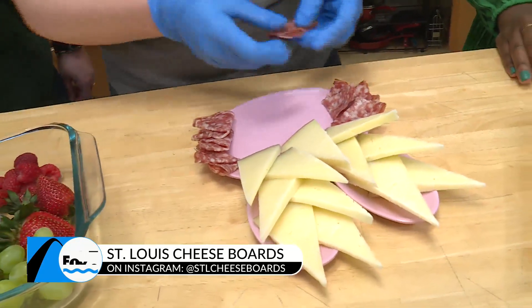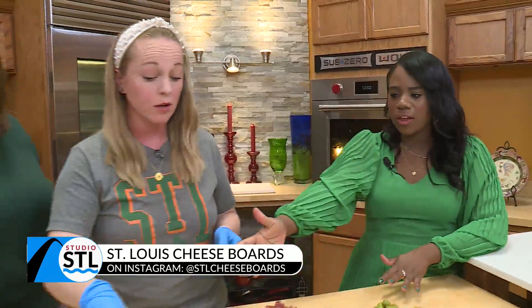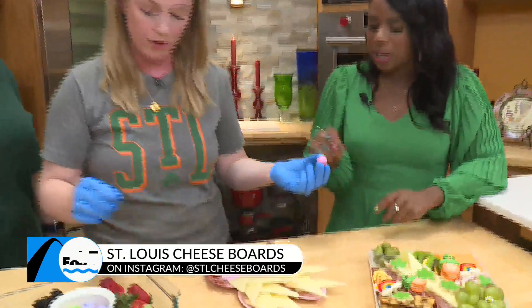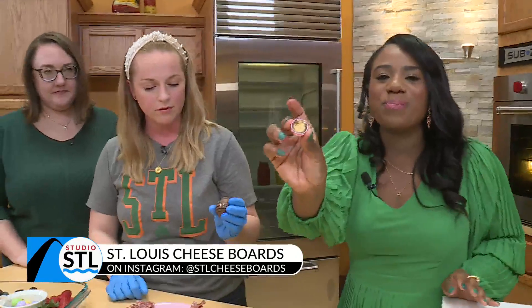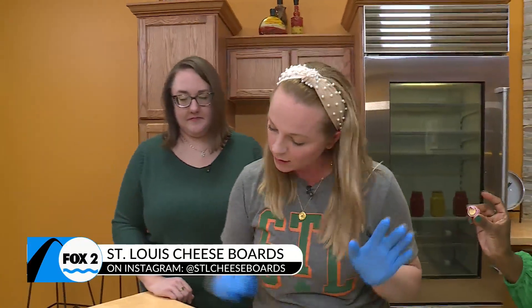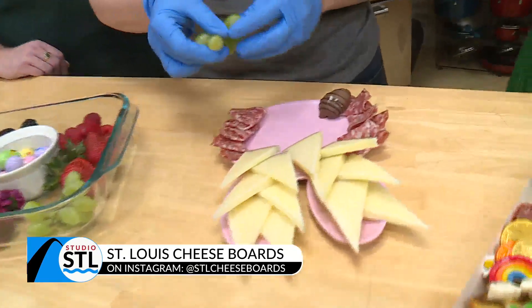That's so cute! And then we have Jordan almonds — these are from Chocolate Chocolate Chocolate. And these are little chocolate-covered eggs from Chocolate Chocolate Chocolate as well. You always want to include something sweet on your boards. You do have to have the sweet with your boards.